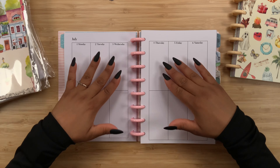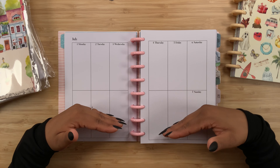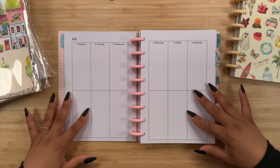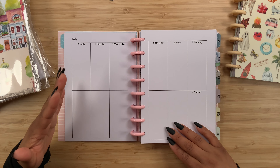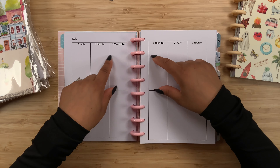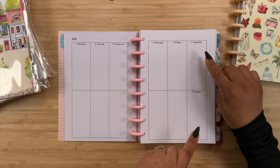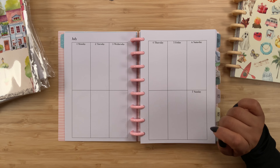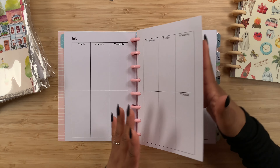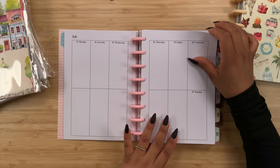Let's look at the weekly spread. It is sectioned off into two sections - usually you have morning, afternoon, and evening, but here we have two. So we could do work and home, or section off two kids, or even for social media like YouTube and Instagram or Instagram and TikTok. Saturday and Sunday do share a date, and again no design or color on these pages. The possibilities are definitely endless on how to use this layout.